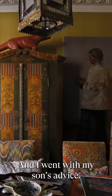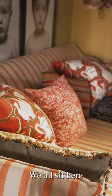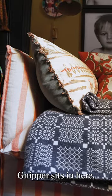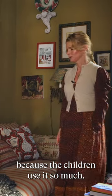I went with my son's advice. This space is definitely the most family space in our home — we all sit here and watch television together, sometimes I read stories in here. Nippa sits in here a lot, she sits on that chair. I have to tidy the sofa an awful lot because the children use it so much.